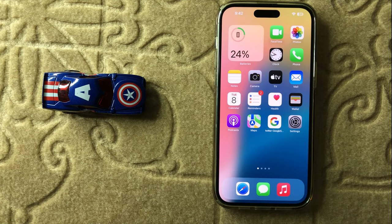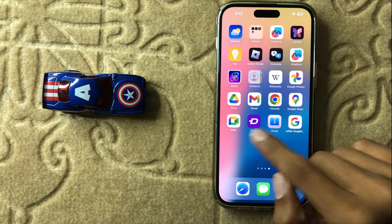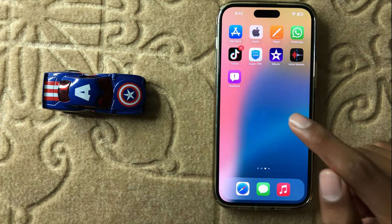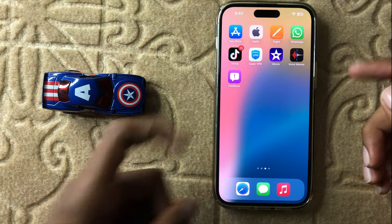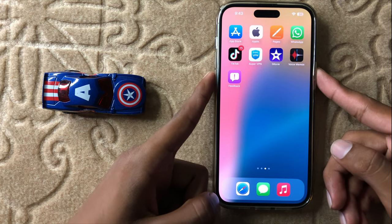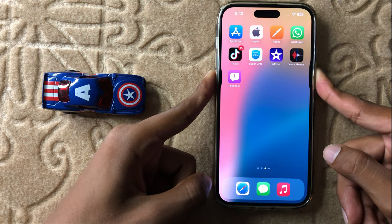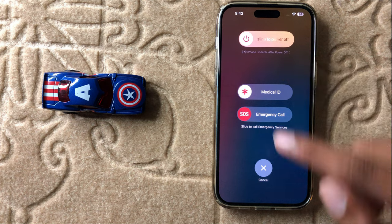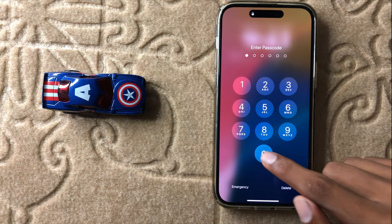First of all, if you want to solve your problem, restart your iPhone — it can fix minor glitches. To restart, press and hold the volume down button and the power button at the same time, then slide the icon to the right side to restart your iPhone.